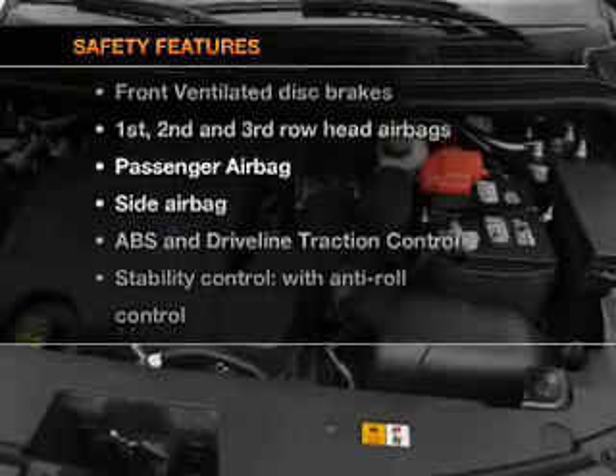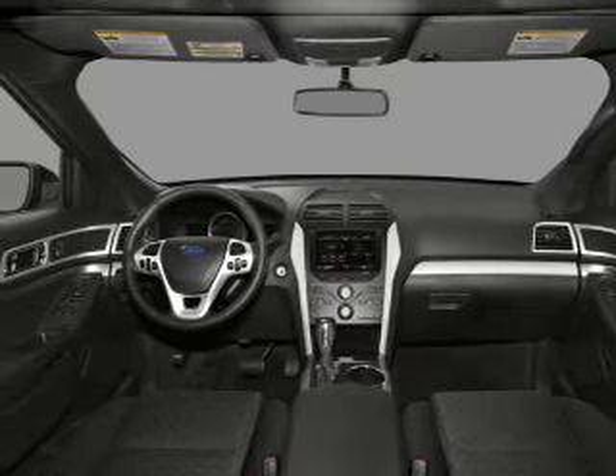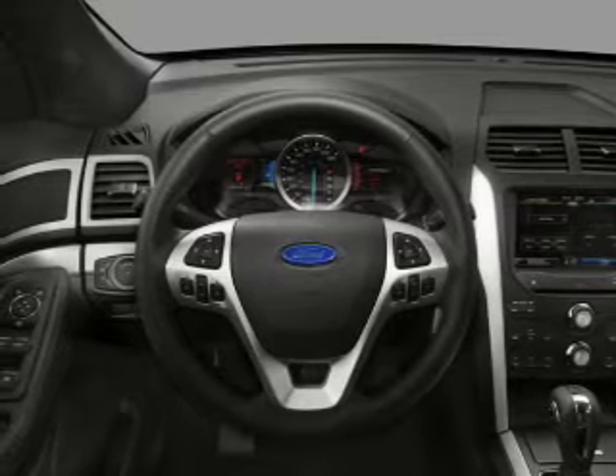Rest assured knowing that these top safety components are included: front ventilated disc brakes, curtain head airbags, passenger airbag, side airbag, traction control, stability control, and low tire pressure warning.